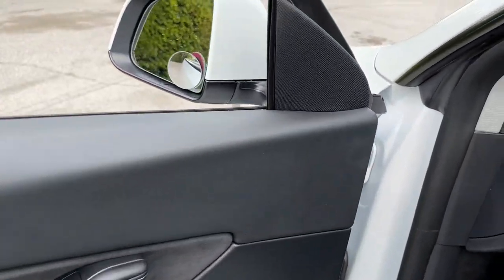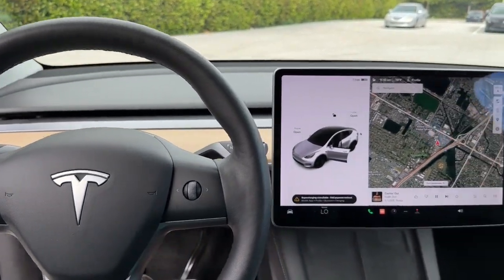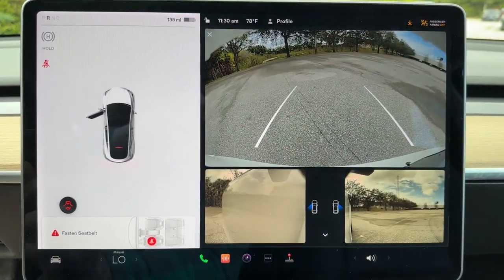Navigation system, keyless entry, power passenger seat, heated rear seat, woodgrain interior trim, heated mirrors, fog lamps, premium sound system, power liftgate, lane-keeping assist.